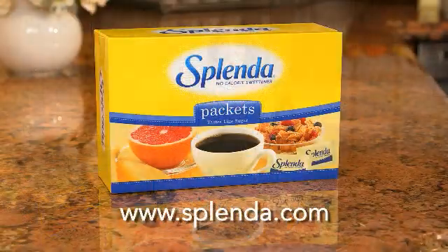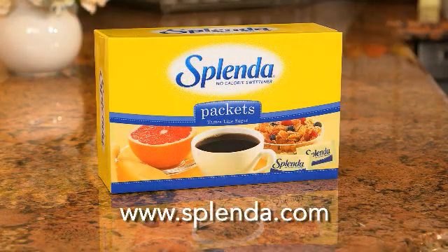Studies show it doesn't cause any side effects or have any long-term consequences. So you can feel good about using Splenda every day. Along with a balanced diet and exercise, Splenda sweeteners can be an important part of a healthy lifestyle. You can visit Splenda.com to find lots of recipes and tips you and your family will love.